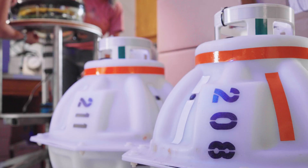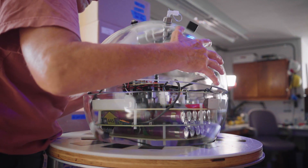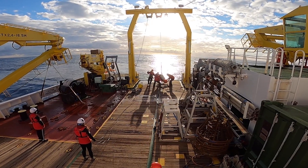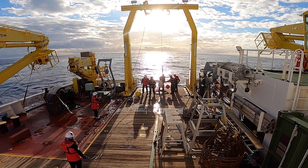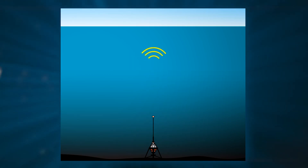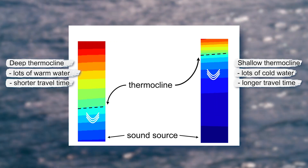We use instruments called CPIESs — Current and Pressure Recording Inverted Echo Sounders. There's a glass sphere, a 17-inch, half-inch-thick glass sphere that comes in two hemispheres. We add wires, cables, and electronics. We send these oceanographic instruments to the bottom of the ocean, 3,000 to 5,000 meters down. Sound is used extensively in oceanography. Ships use depth sounders, sending out acoustic signals to bounce off the ocean floor. The inverted echo sounder works the same way, except it sits on the bottom and looks at the surface. We send out a sound from the bottom and measure the time it takes to travel to the surface and back. That travel time gives us an average temperature of the seawater, since sound speed in water is mainly dependent on temperature.